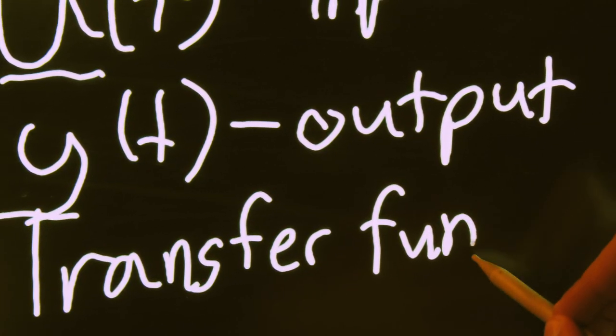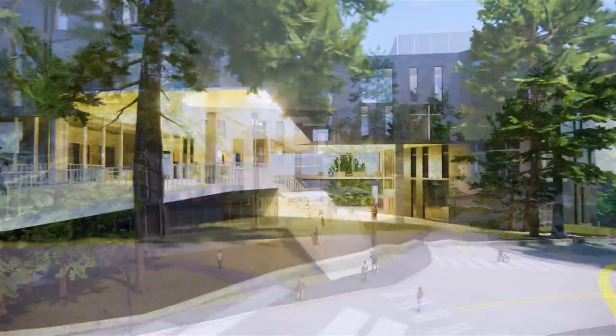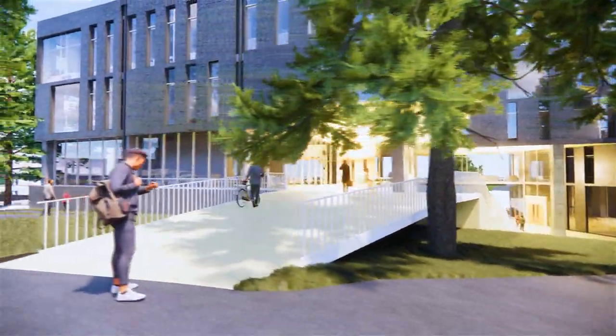I'm excited to be here today to tell you about the new interdisciplinary engineering building. This is a facility built for engineering students and engineering education. In-person, hands-on team learning is essential for our engineering students, as is ensuring that access and inclusion are central to everything that we do in engineering. That includes the design of our new facility, the interdisciplinary engineering building, or IEB.